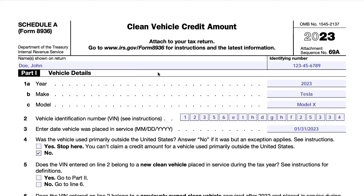Schedule A has five parts. You won't complete all five parts on any one form, but you may find yourself completing several parts across different forms. The IRS requires each vehicle — whether commercial or individual, new or previously owned — to have its own separate Schedule A accompanying the completed Form 8936. Schedule A is designed so you can calculate the credit amount for each particular vehicle, and then Form 8936 captures the totals of each category.